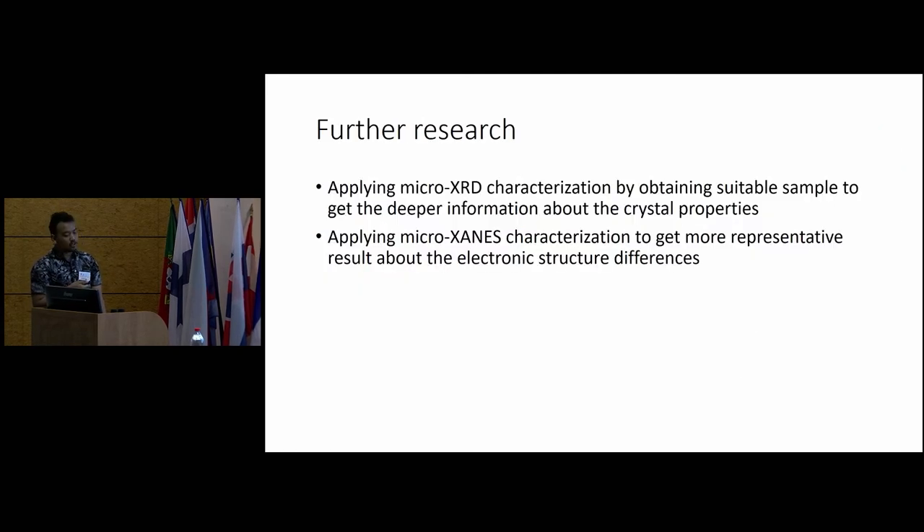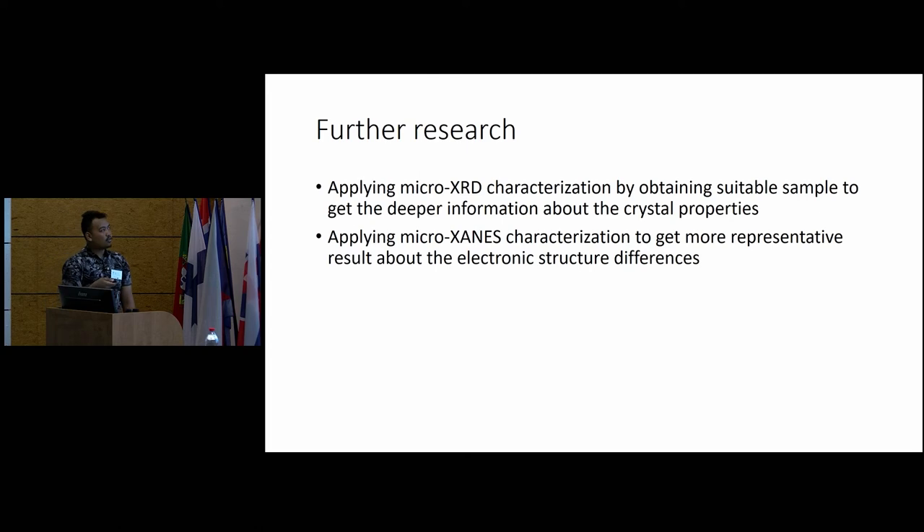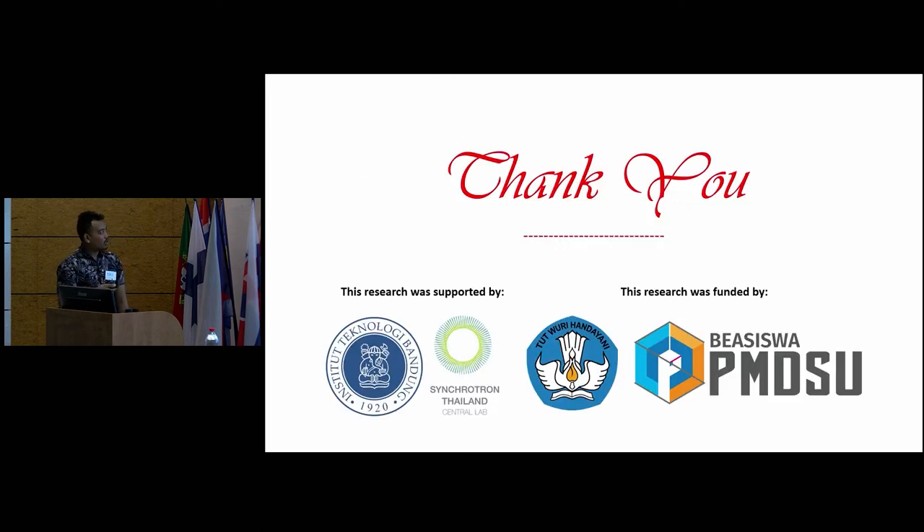For future research, we need to apply micro-XRD characterization using suitable samples to get deeper information about crystal properties — especially the cross-section of the pigmented materials — and apply micro-XANES characterization to get more representative results about the electronic structural differences between each pigment. This research was supported by ITB and the Synchrotron Thailand Central Lab, and funded by the Ministry of Education of Indonesia and the PMDS scholarship.